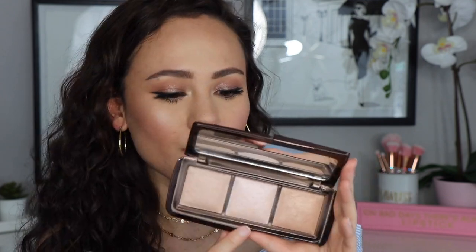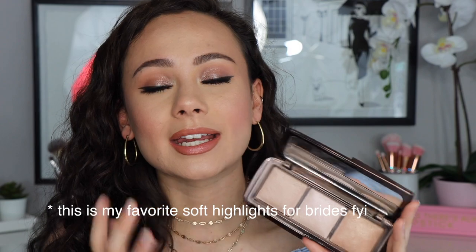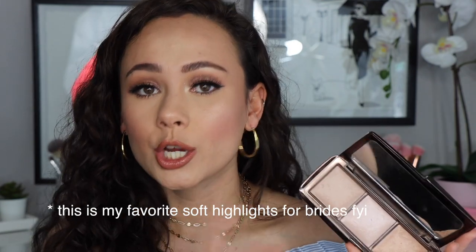My number one recommendation if you're into ambient lighting powders is this little trio — it gives you everything you need. Dim Light is the one I recommend most if you're looking to buy a single, because you can put it all over your face; it's one of the most universal. Incandescent Light is what I use as an actual highlight — very subtle, but it adds brightness in areas you need. For lighter skin, Incandescent can work as highlight; for medium tones, Dim Light is great as an all-over finishing powder; for deep skin tones, Dim Light can be used as highlight.